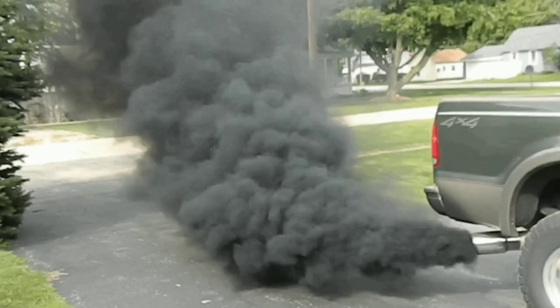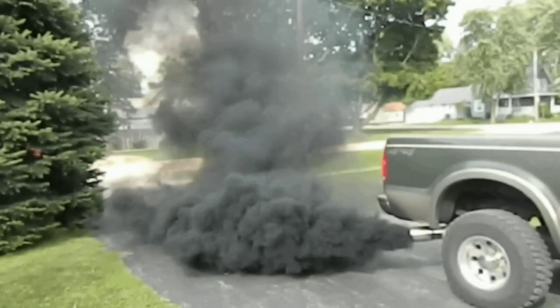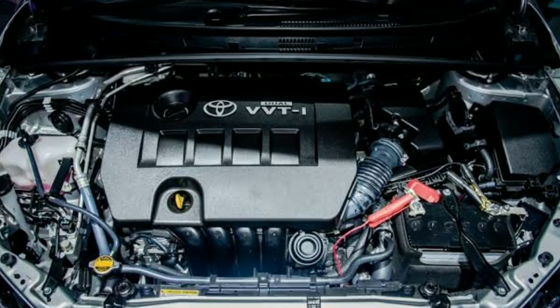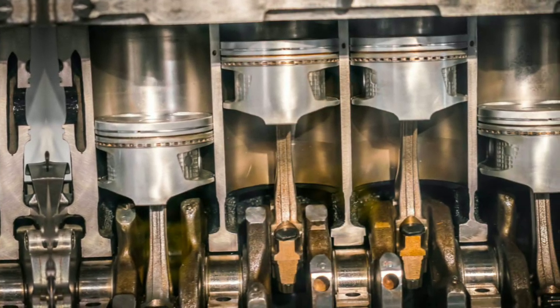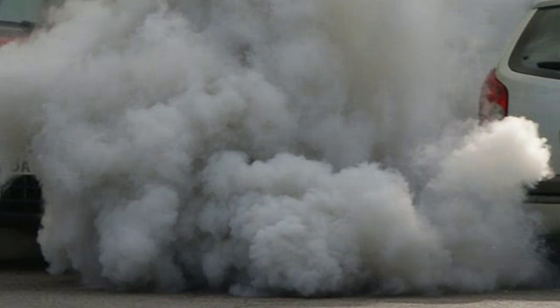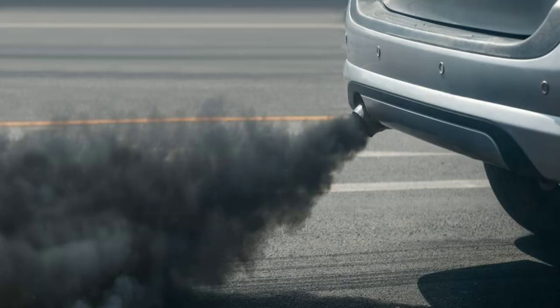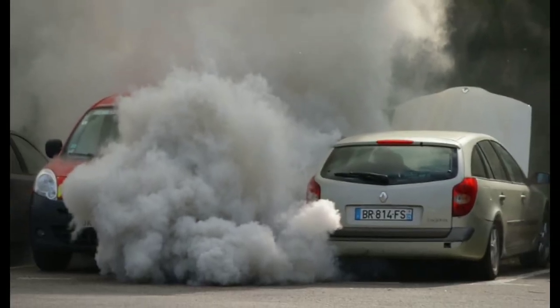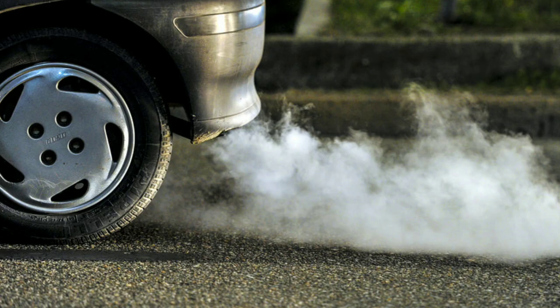Number 7: Increased emissions. Increased emissions due to a faulty camshaft position sensor occur because the sensor helps regulate the timing of the engine's intake and exhaust valves. When it malfunctions, the engine may not operate efficiently, leading to incomplete combustion of fuel. This can result in higher levels of harmful pollutants such as hydrocarbons, HC, carbon monoxide, CO, and nitrogen oxides, NOx, being emitted from the exhaust. Increased emissions can lead to failing emissions tests and environmental concerns.